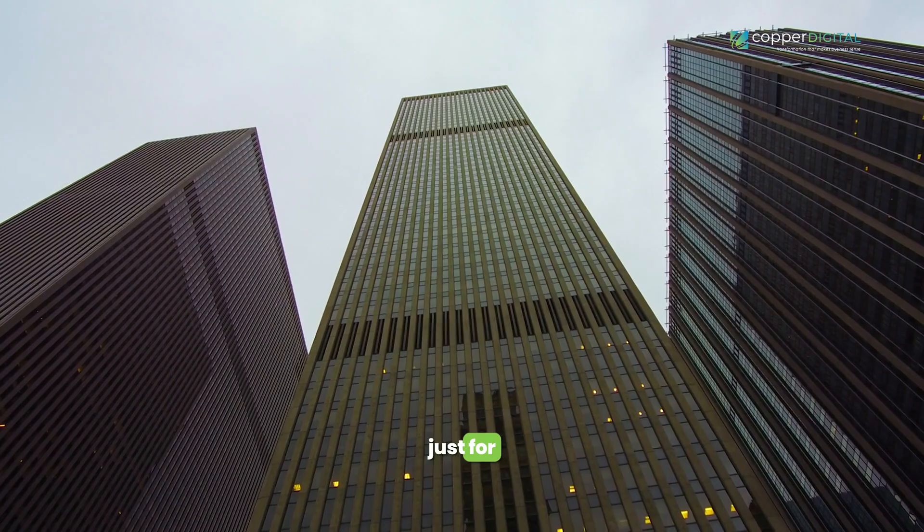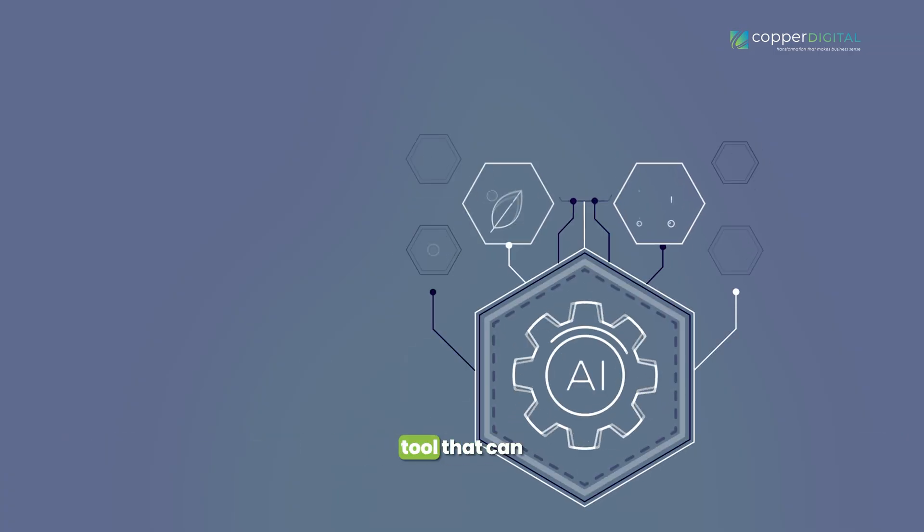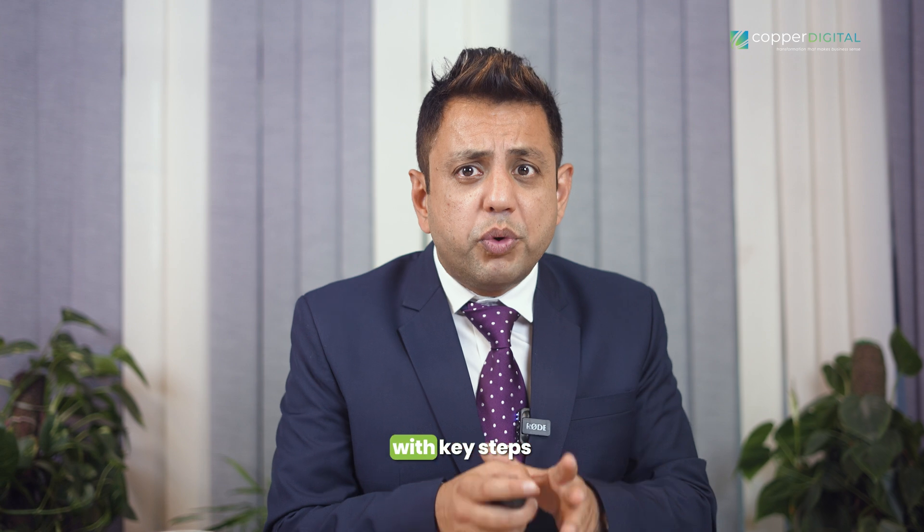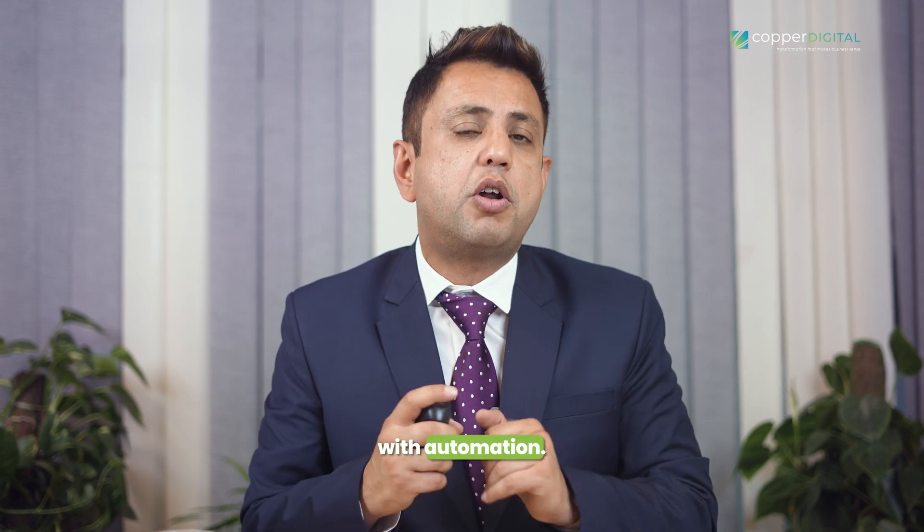Automation isn't just for giant corporations anymore. It's a powerful tool that can be customized and scaled to fit the needs of any size manufacturing operation. Without further ado, let's kickstart the journey with key steps to get started with automation.